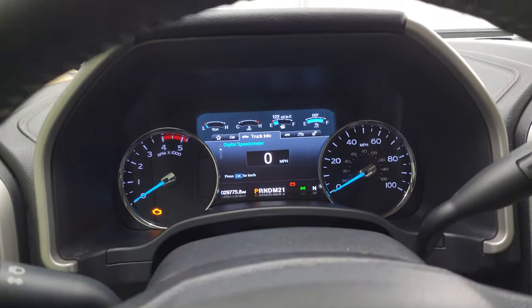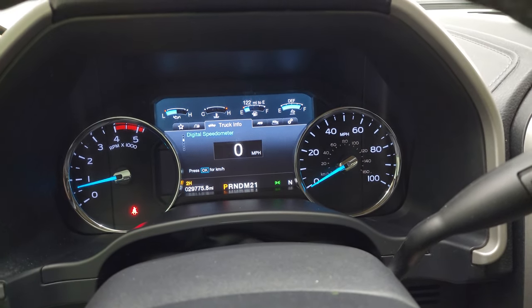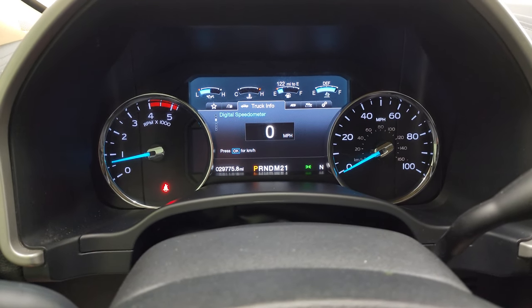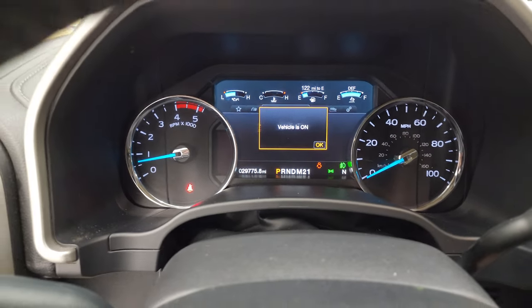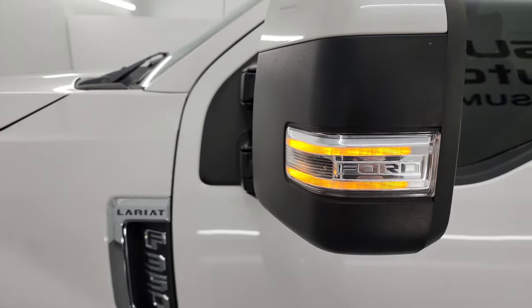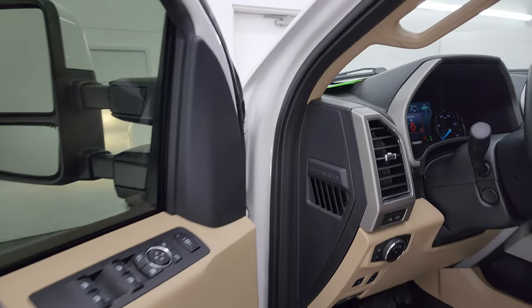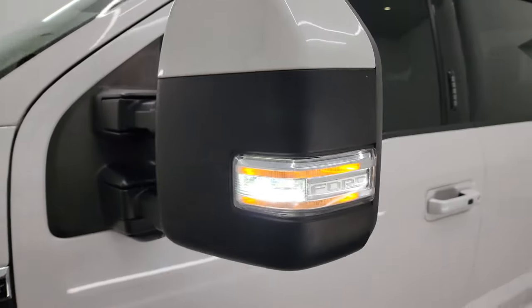Let's start it up and take a look under the hood. Starts right up — no check engine lights or anything like that. LED side lights in the mirrors are pretty bright.